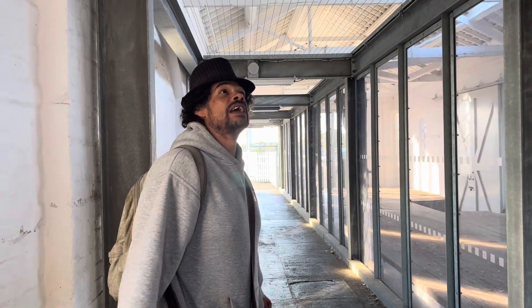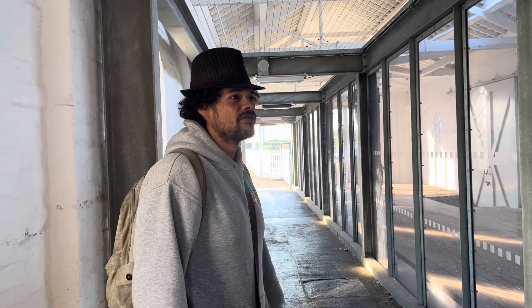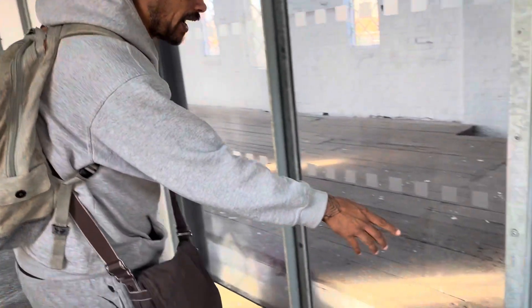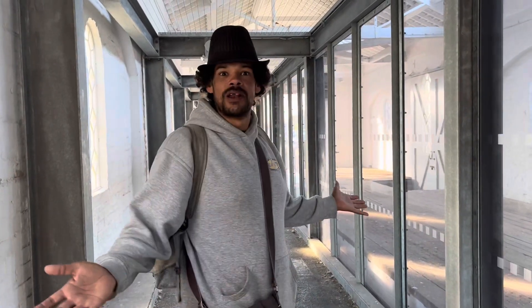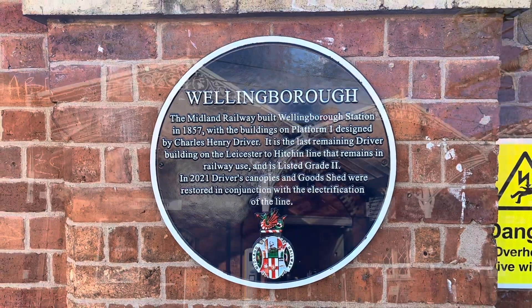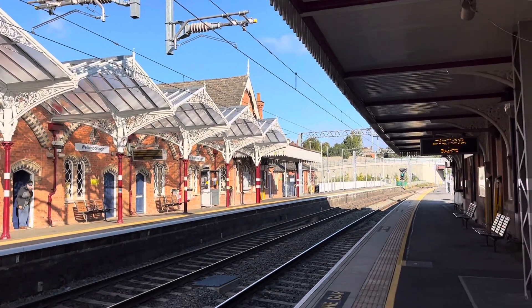We are waiting for EMR to get back to us because we want to open this officially - it's been a year now and I think that needs to happen. Watching the whole renovation project has been marvellous. This is part of the platform, and if you look right down the bottom you can see the curved arches where water can flow out should it flood, because there are quite a few wells and springs up here. I'm also very impressed with the way Wellingborough presents their history with plaques - make sure you stop and take in Wellingborough's history.